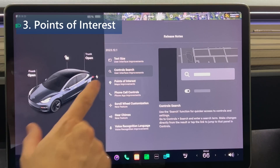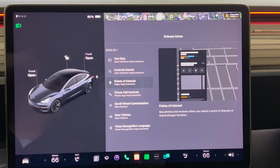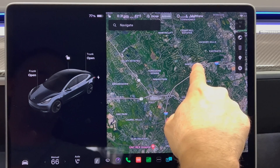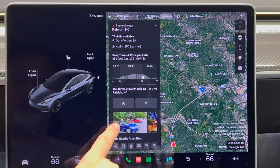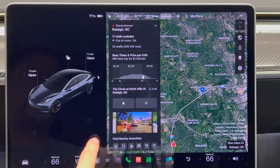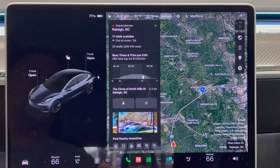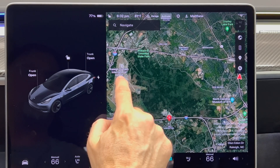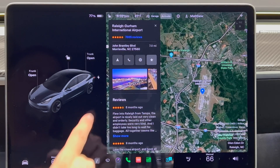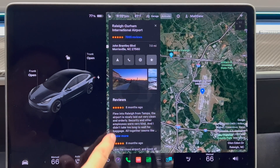Next we have points of interest. You can see photos and reviews when you select a point of interest or supercharger location on the map. I'll try my local supercharger first — pressing the button shows an info window with photos you can scroll through. Then picking a point of interest like the local airport, pressing the blue button shows photos and reviews right below.